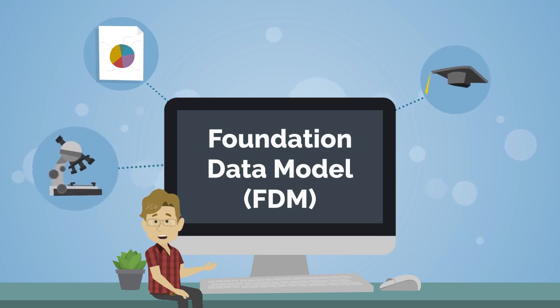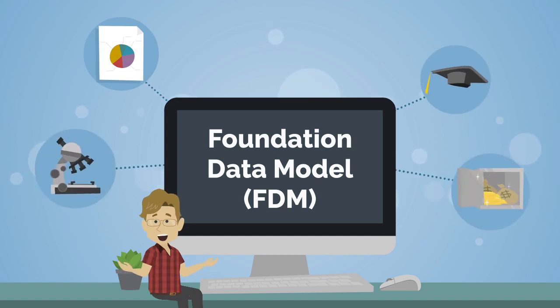Workday's Foundation Data Model, or FDM, will replace WSU's Chart of Accounts. This new reporting structure will reflect WSU's multi-campus system, promoting consistency in data for accurate, trusted, and real-time reporting.